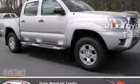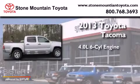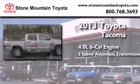This is a brand new 2013 Toyota Tacoma. It has a 4.0-liter, six-cylinder engine and a five-speed automatic transmission.